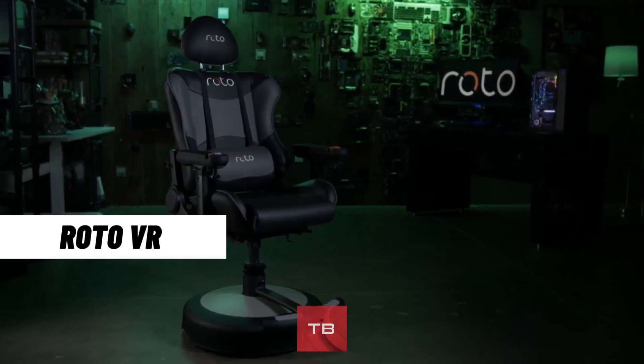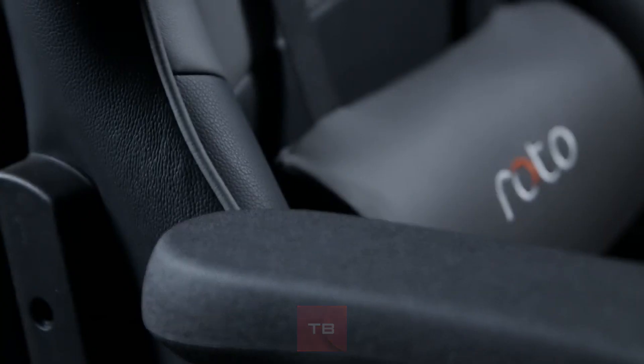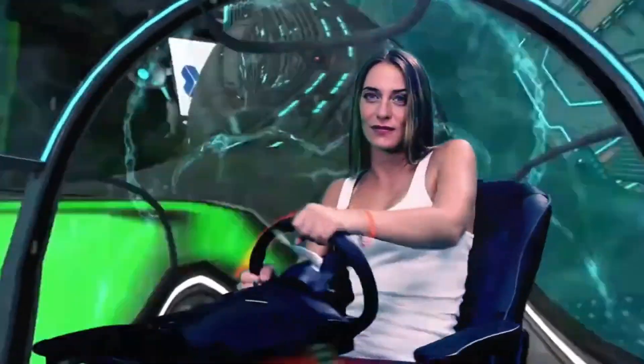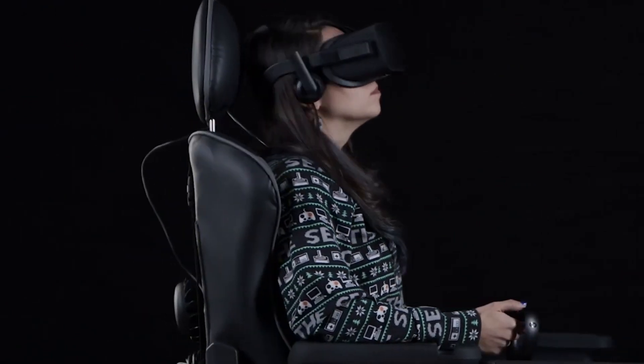Last on our list is Roto, a VR device which houses a robust motor that can smoothly rotate you 360 degrees at 22.5 RPM. This motor offers versatile control options, such as intuitive head tracking technology, syncing chair movement with your gaze.